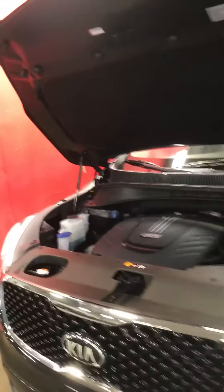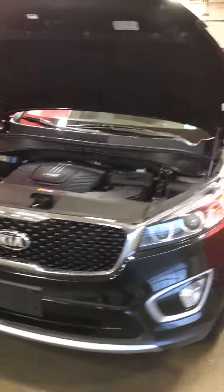Hi, this is Jazz from Capital GMC. I'm here to show you the Kia that you inquired about. This thing is in fantastic shape. We just got it in the shop here for cleaning.